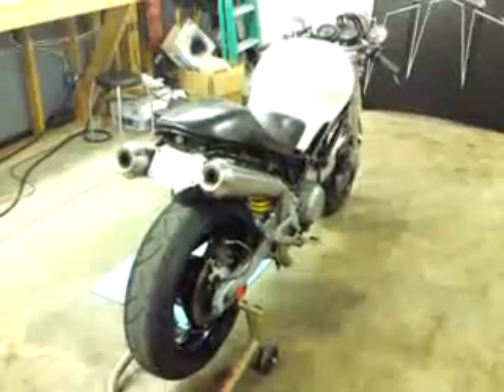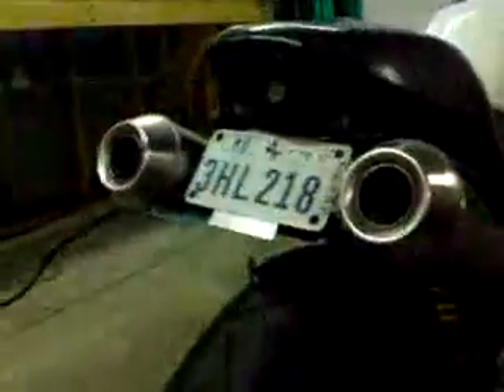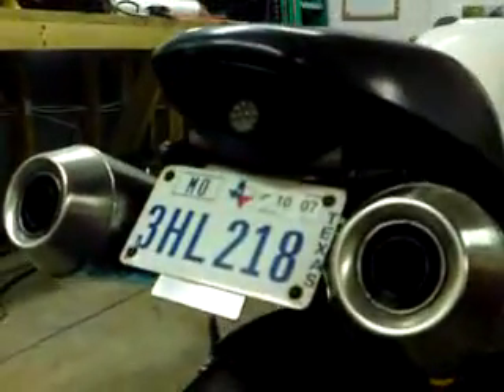Obviously the tail has been chopped. The tail light is a custom light made by me, and the tail chop is also a custom aluminum piece made by myself.